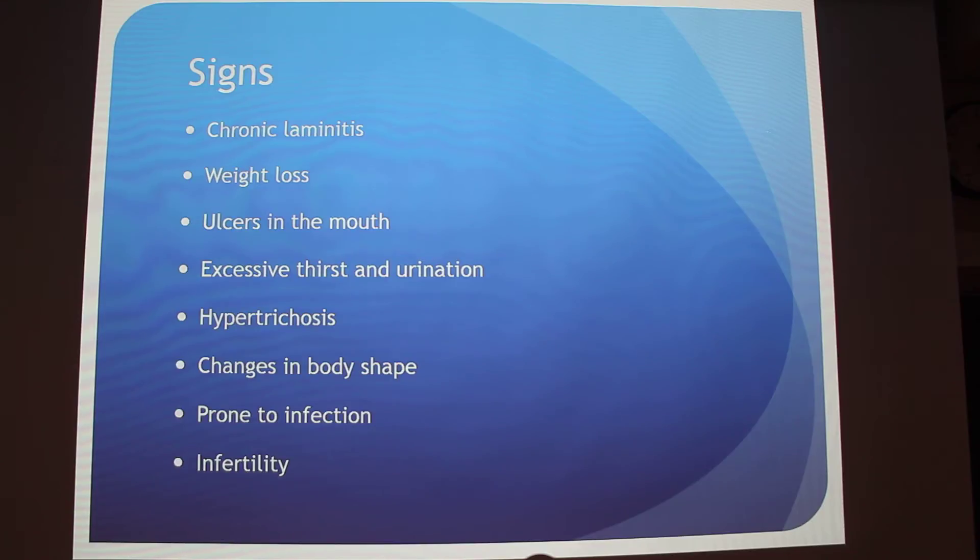The common signs of this disease include: chronic laminitis, which is inflammation in the hoof; weight loss; ulcers in the mouth; excessive thirst and urination; hypertrichosis, which is a long and wavy coat — the horse will not shed normally, so in summer months they'll be really thick-haired and get very hot. Changes in body shape include fat deposits on the neck, a potbelly belly shape, muscle wasting, and they're also prone to infection because cuts and scrapes take longer to heal, as well as infertility.